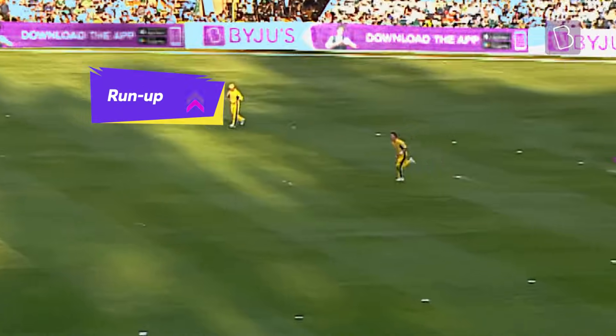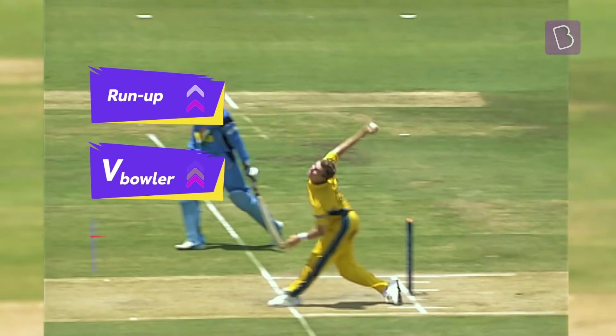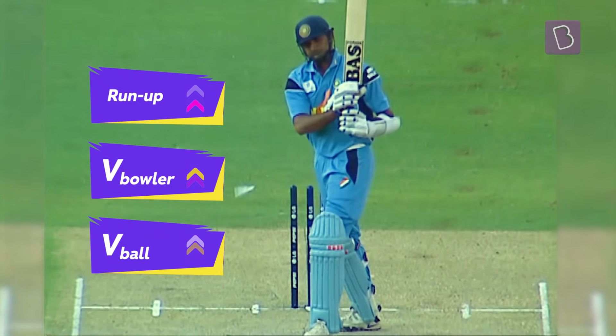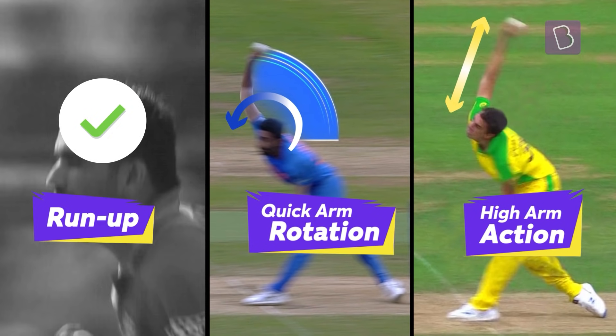As a result, faster the run-up, greater the speed and power imparted during the release, and faster the delivery. Importance of run-up — checked. And the rest of fast bowling, coming soon.